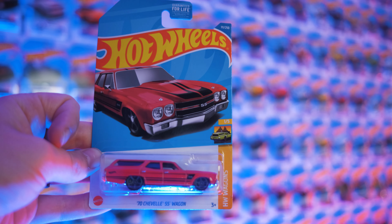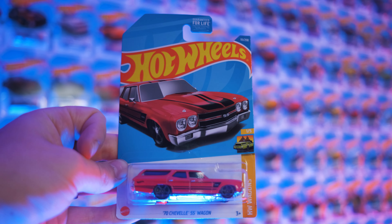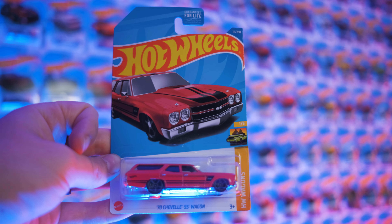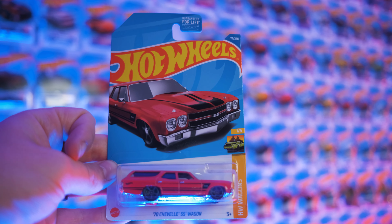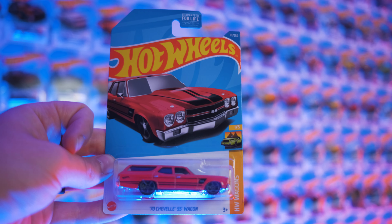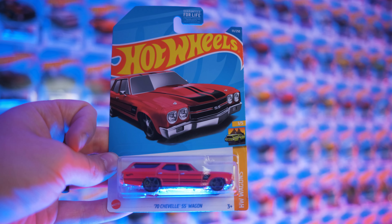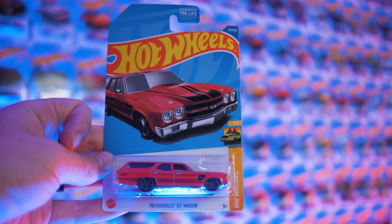Truth be told, I actually didn't know that they made Chevelle SS wagons until this Hot Wheels came out. I'm not a good American and I didn't know that. I love wagons, so I feel like I should have. But this thing is awesome. I'm glad I found out it exists now because I wanted it really bad.